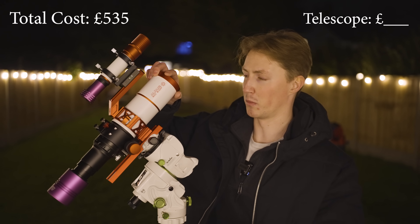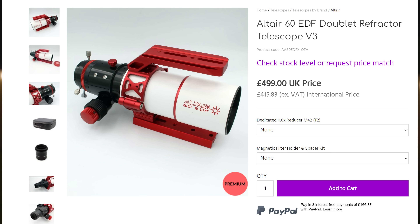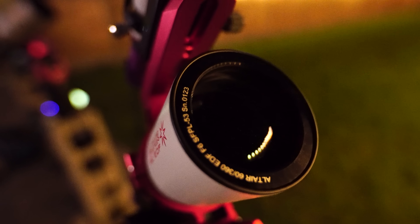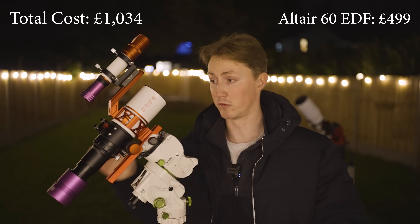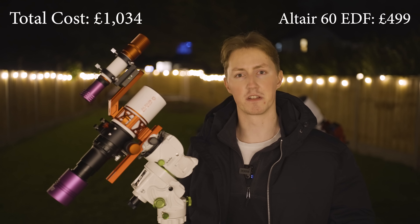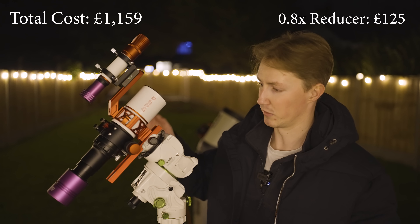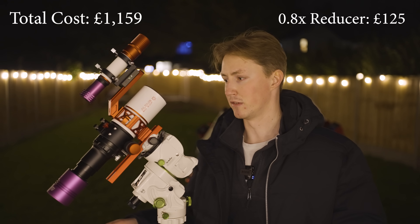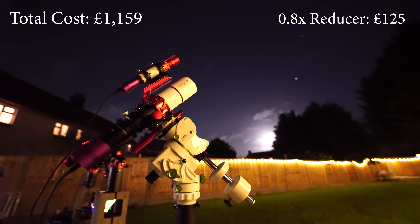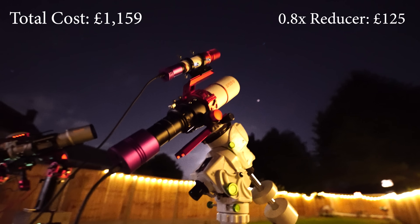The telescope is an Altair Astro 60 EDF refractor. It is a very small telescope but what we like to refer to as a premium telescope. The glass used within it is FPL 53, which is very high quality. The aperture is 60 millimeters and the focal ratio is F6, giving a total focal length of 360 millimeters — fairly wide, allowing you to capture the majority of targets in our night sky.